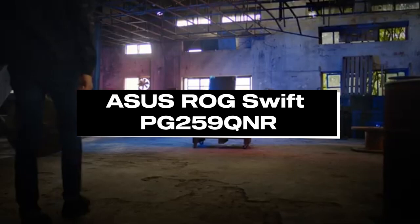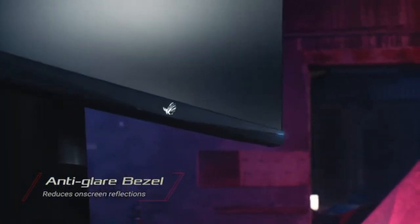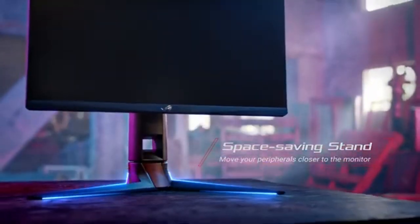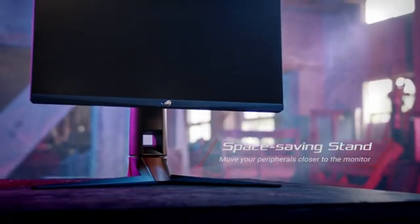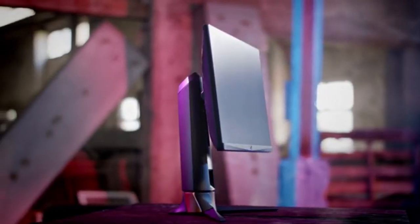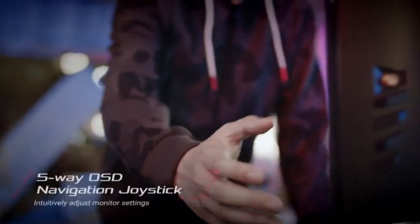Number 3: ASUS ROG SWIFT PG259QNR. The ASUS ROG SWIFT PG259QNR is the undisputed champion of speed, with its breakthrough 360Hz refresh rate changing the gaming experience. This 24.5-inch behemoth is more than just a monitor — it's a gateway to a new dimension of gaming brilliance.